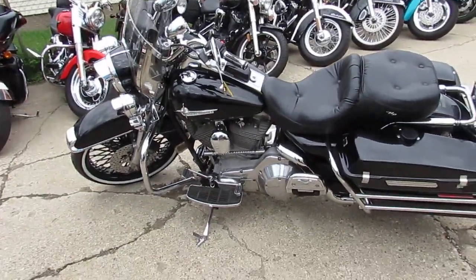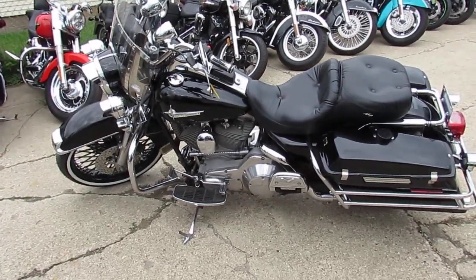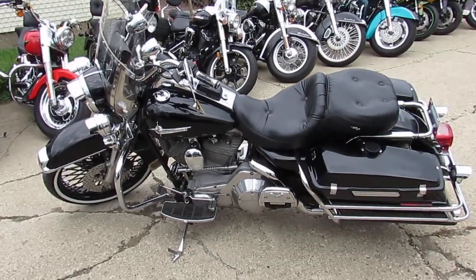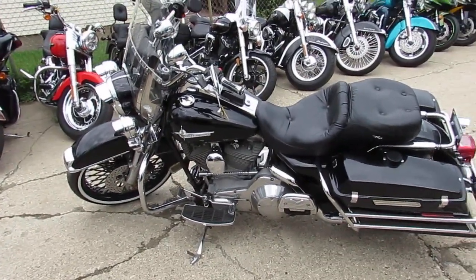You guys can crank up the tunes and hit the open road. It's a 2000 Harley-Davidson Road King — must-see. The paint's in great shape. It's a good looking bike with that front wheel; it really sets it off.